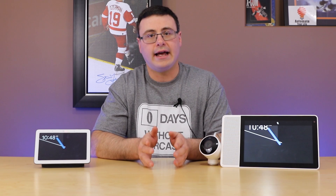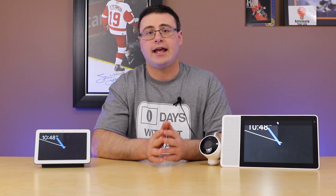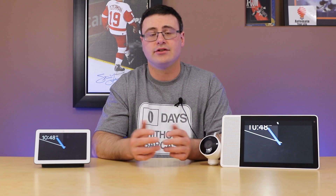We also know that Nest devices and the Nest system in general have been championing a protocol called Thread. Thread is not the biggest one in the industry — it hasn't taken over — but it is in the Nest Guard system and all of the Nest sensors. That's what they're utilizing.